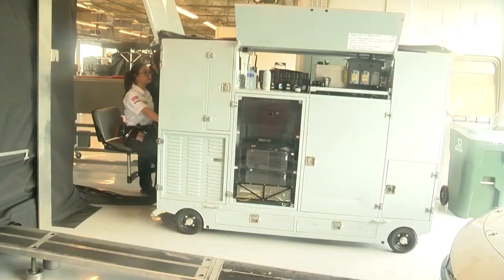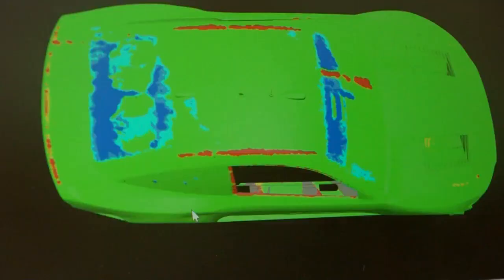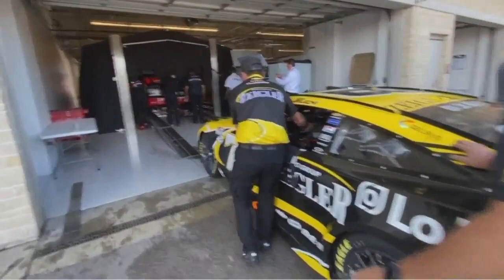One hundred fifty thousand points of data are gathered and processed into a 3D image for race officials. Green, you're good. You can see the tolerance here — red means it's too thick, blue means it's too thin. The technicians outside will bring up the scan of the car and review it with the team, tell them whether they passed or failed, what they need to change, as well as all the mechanical measurements.